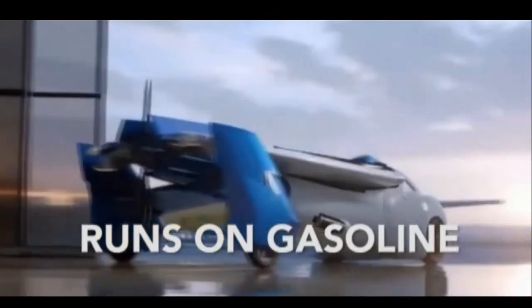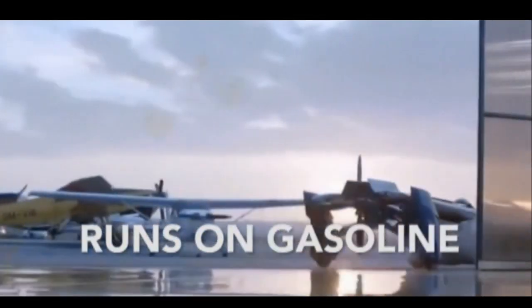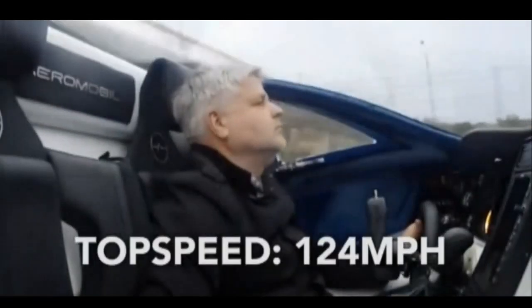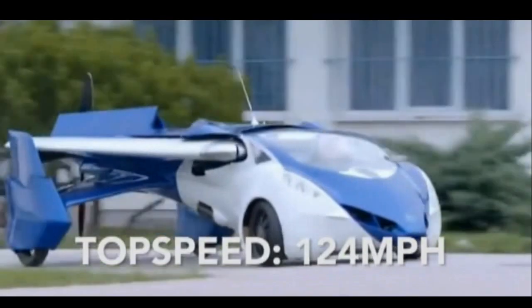It runs on petrol, so fill it up at the gas station. It's about the same length as a luxury saloon, so you can park it on the street. Hits a top road speed of 124 mph, so it's no slouch.